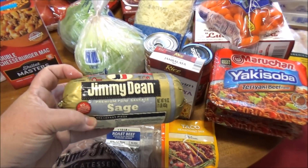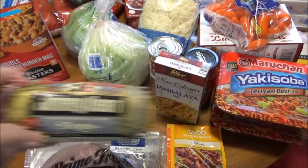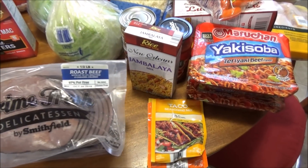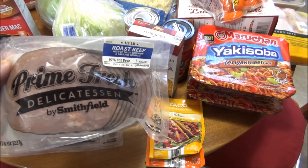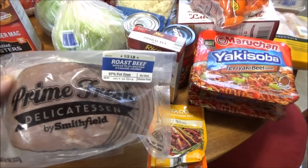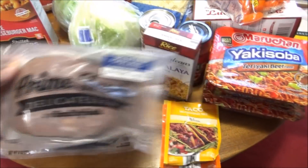I got one Jimmy Dean Sage Sausage since I already have some of those in the freezer. My husband spotted these and picked them up — they were two for six dollars. It's Prime Fresh Delicatessen by Smithfield, just roast beef — two packs of that.